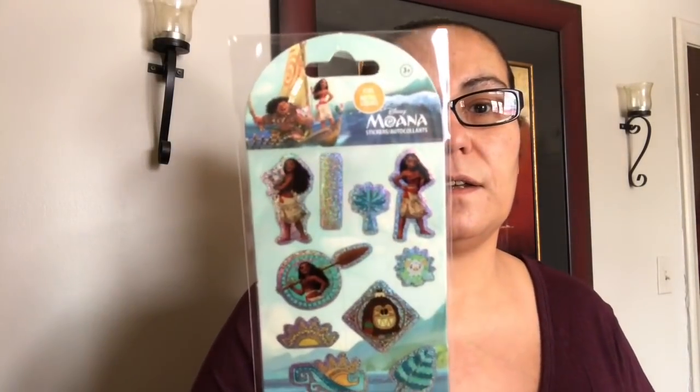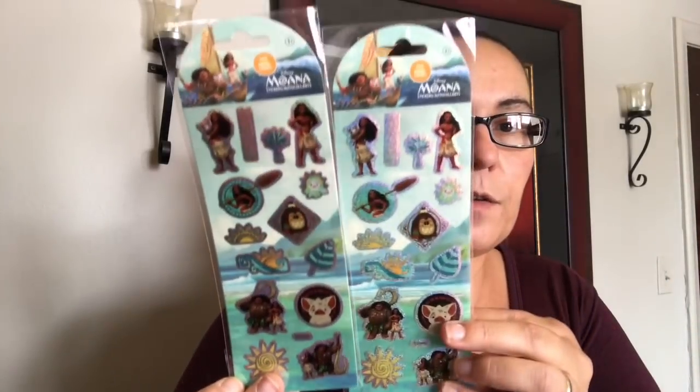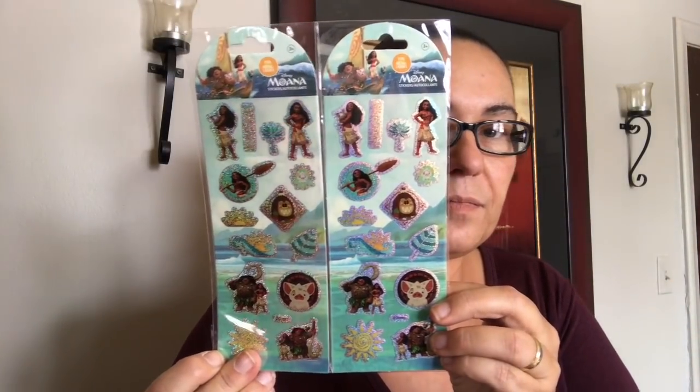I also picked up these stickers by Moana — they are foil stickers and these were new, so I picked up two packs of those.